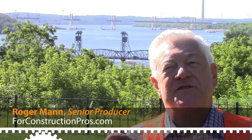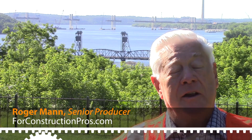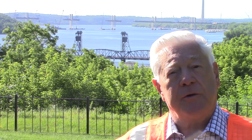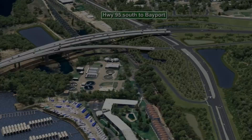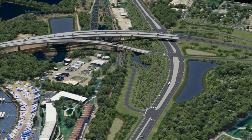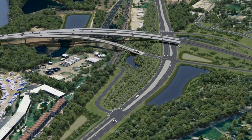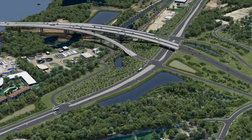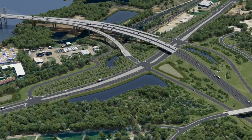Behind me is a representation of what we're going to be talking about in this on-the-road report from For Construction Pros. You have an 81-year-old lift bridge being reconditioned and repurposed, and behind that is the brand new bridge that's going to replace most of the vehicular traffic. Along the picturesque banks of the St. Croix River, separating northern Minnesota and Wisconsin, is a major project dubbed the St. Croix Crossing — a new bridge being constructed to replace the aging lift bridge connecting Stillwater, Minnesota with Houlton, Wisconsin.